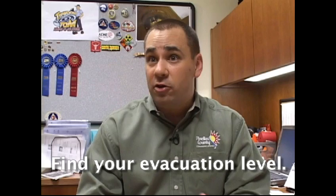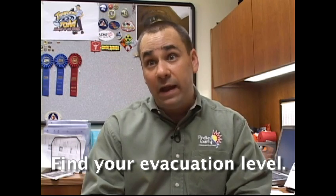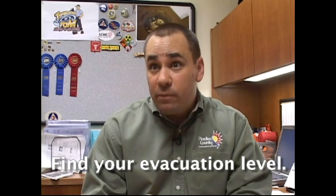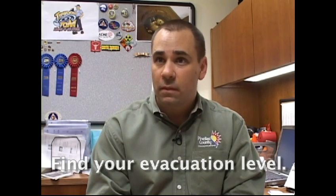What's the first thing we should do? Find your evacuation level. You should understand if you have to leave for a storm or if you can stay and ride it out. What's a disaster kit? A disaster kit contains all the essential items you need to survive five to seven days — that includes food, water, medication, important papers like insurance policies, a radio for news broadcasts, a flashlight, and other essentials for infants, seniors, and your pets.